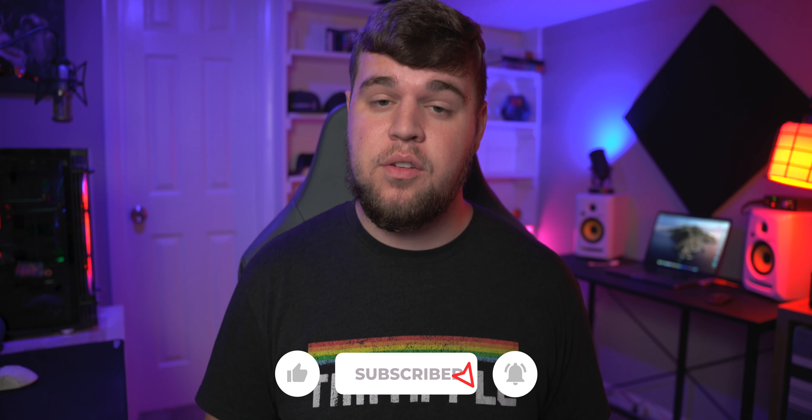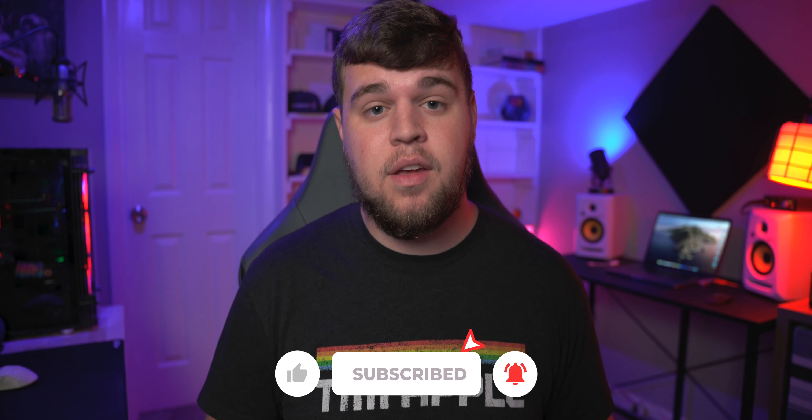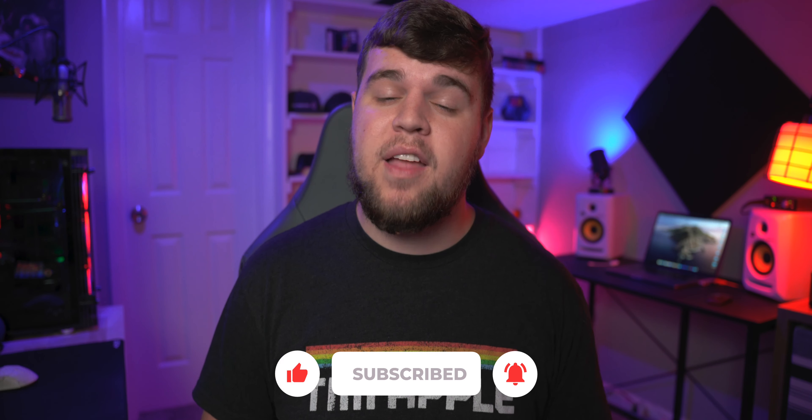Let me know in the comments down below what your favorite iOS 14 feature is — these were some of mine and I can't wait to hear yours. If you want to get notified about all my future videos don't forget to subscribe and hit the bell, and if you enjoyed this video go ahead and smash that like button. If you want to check out all of the iOS 14 features or re-watch the WWDC 2020 keynote, I'll be leaving links down in the description for all of you to check out. Thank you guys for watching and we'll catch you in the next one.